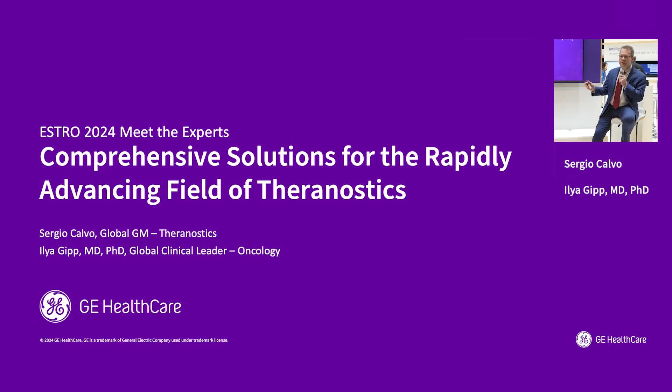Today we'll have a conversation with Dr. Gibb about some interesting topics in Theranostics. But before we go there, I'd like to set the stage with just a few slides to recap some basics and the mega trends that we see in Theranostics.